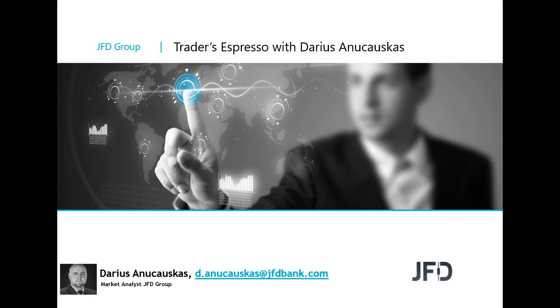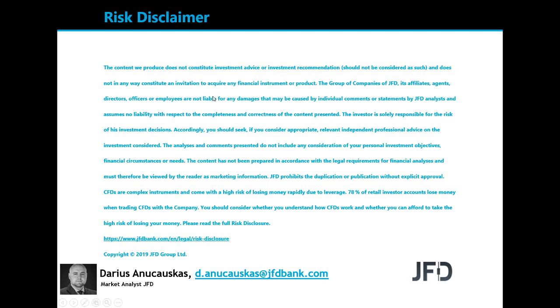Before we do that, let's quickly have a read through our risk disclaimer. The content we produce does not constitute investment advice or investment recommendation, should not be considered as such, and does not in any way constitute an invitation to acquire any financial instrument or product. A few seconds for you to read the rest and we can continue.